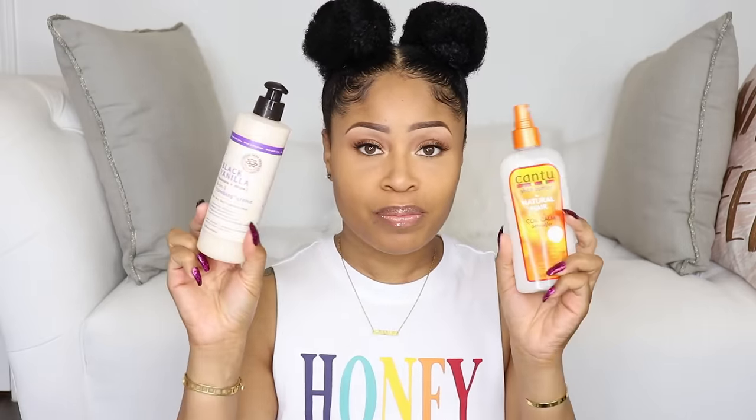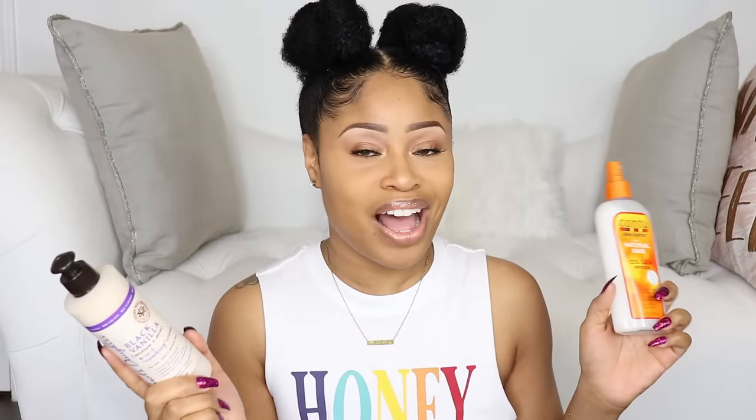Recap: the two detanglers I liked the most were the Cantu Shea Butter Coil Calm Detangler and the Carol's Daughter Black Vanilla 4-in-1 Combing Cream, with the Combing Cream coming out as the winner — it surprised me but it's the one I liked best out of the six. The one I liked the least is the Not Your Mother's Naturals Tahitian Gardenia Flower and Mango Butter Curl Defining Detangler. The top two I will keep using; the others I'll give away.